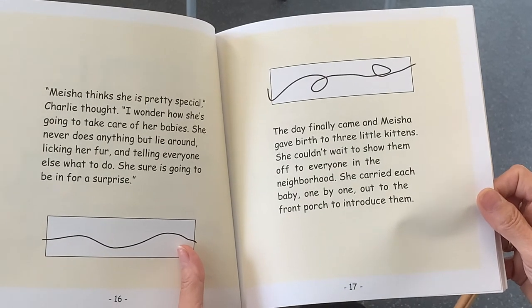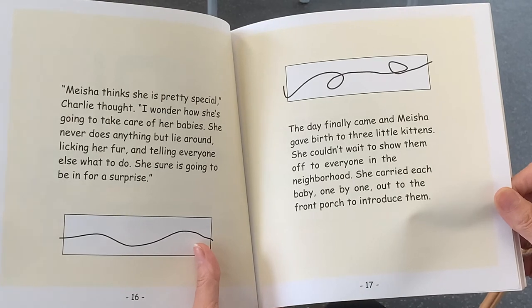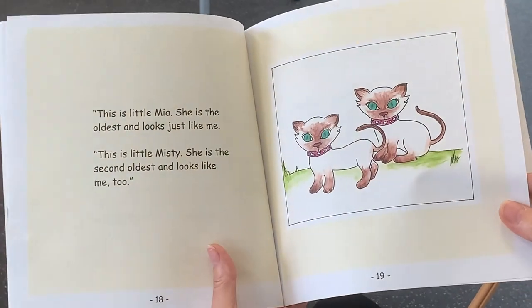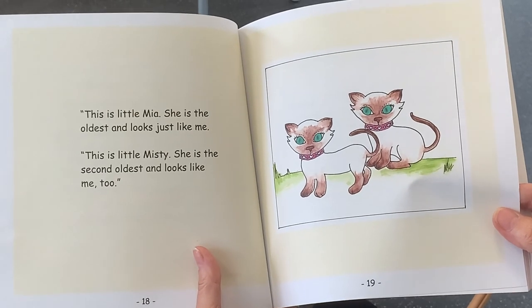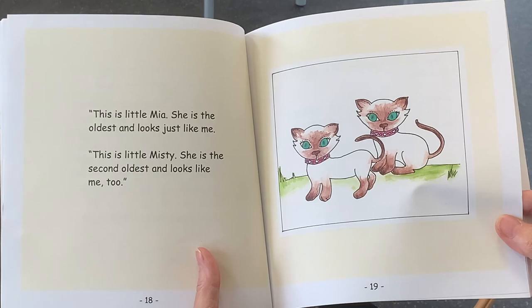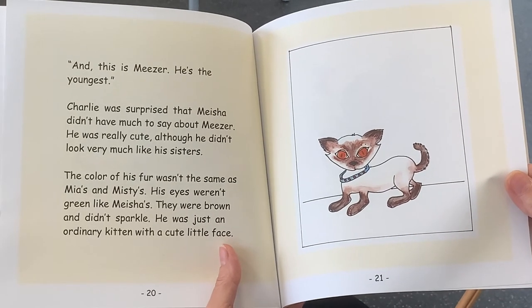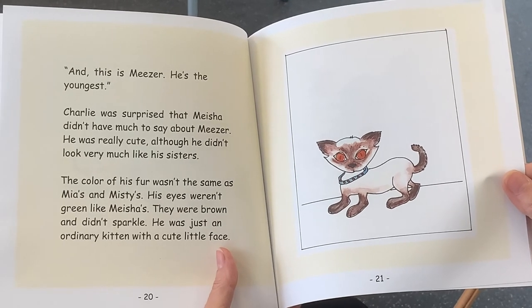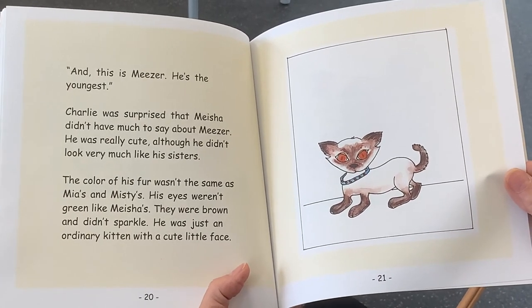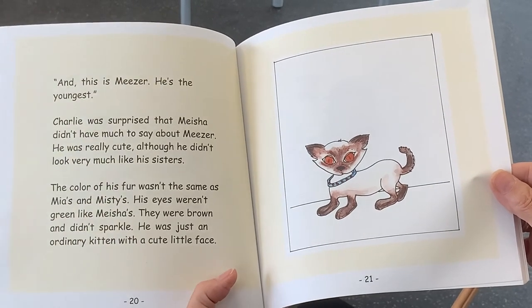The day finally came and Misha gave birth to three little kittens. She couldn't wait to show them off to everyone in the neighborhood. She carried each baby, one by one, out to the front porch to introduce them. This is little Mia. She is the oldest and she looks just like me. This is little Misty. She is the second oldest and looks like me too. And this is Miser. He's the youngest. Charlie was surprised that Misha didn't have much to say about Miser. He was really cute, although he didn't look very much like his sisters. The color of his fur wasn't the same as Mia's and Misty's. His eyes weren't green like Misha's. They were brown and they didn't sparkle. He was just an ordinary kitten with a cute little face.